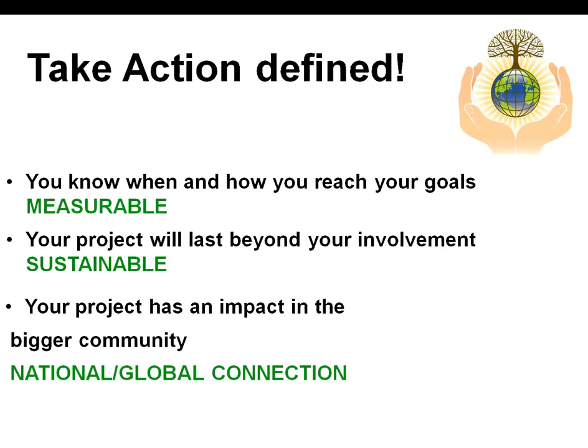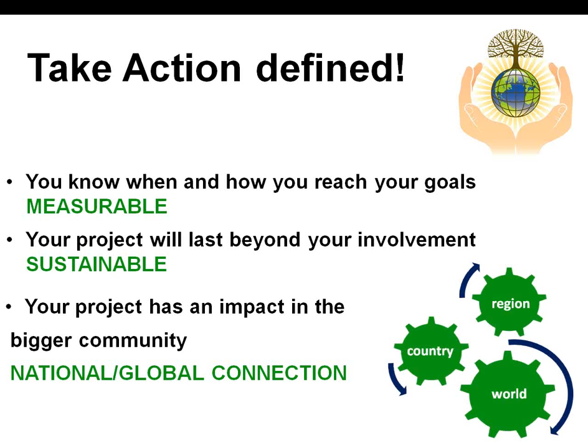And the third concept relating to all Take Action projects is globality. First, define what your community is. For younger girls, it might be their school or neighborhood, or for a senior or ambassador troop, it will obviously be larger. High schoolers will even want to research what others outside the community have found out about the issue they are addressing. Reflect on how every community is interconnected with the region, country, and the whole world. Remember, your community is not isolated from the rest of the world, and even a small change could have a ripple effect.